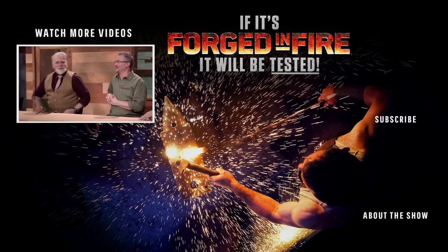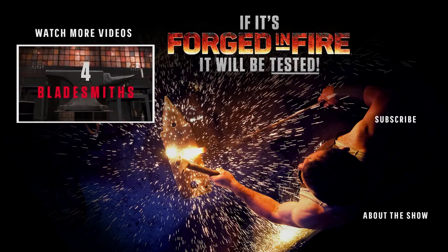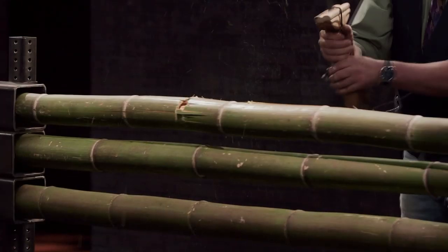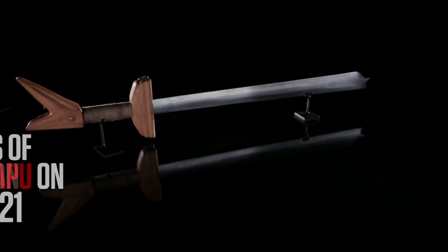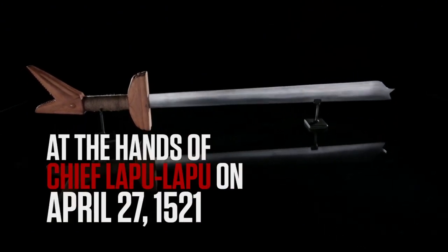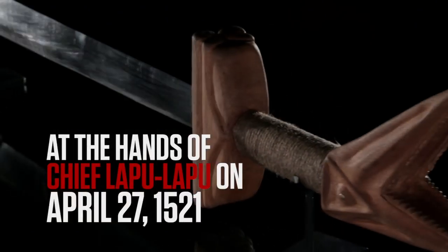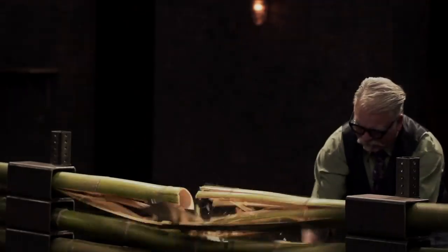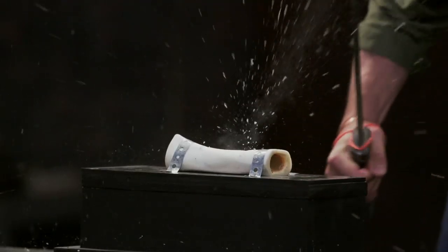Their principal weapon is the long, broad-bladed, vicious-looking knife called the bolo. This is a quote from American serviceman Ira L. Reeves, who once wrote of the Filipinos: they make many boasts of their prowess and skills in taking human life, and one of their proudest feats is to sever the head from the body with a single blow. The fearsome blades later saw action during World War II, and they remain a common weapon in Filipino martial arts.